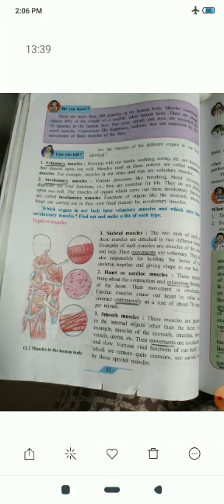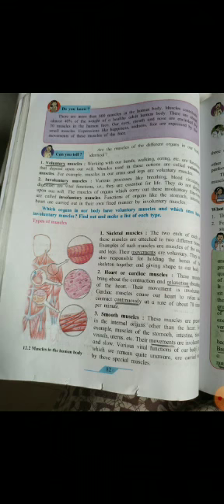Skeletal muscles are attached to bones at both ends and their movements are voluntary, which we can do with our mind. They are also responsible for holding the bones of the skeleton together and giving shape to our body. For example, the muscles in our arms and legs are skeletal muscles, and they perform contraction and relaxation.